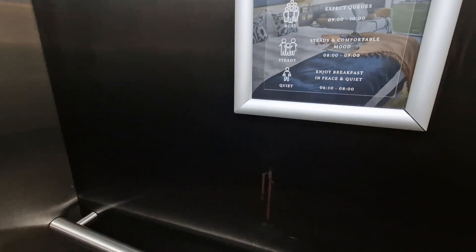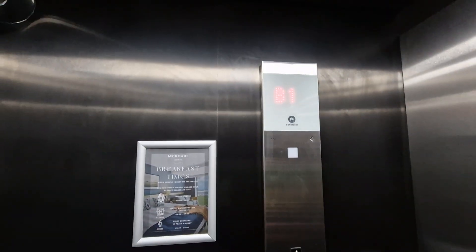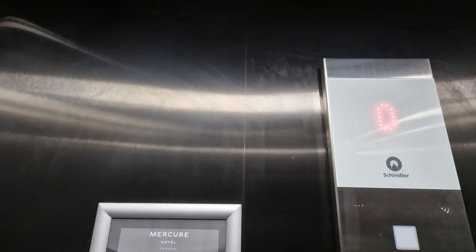We've got basement one, these doors. Go up to G. We are at zero level, these doors.